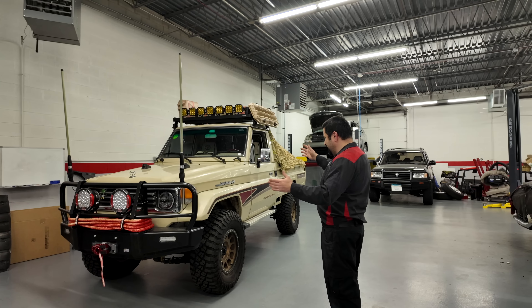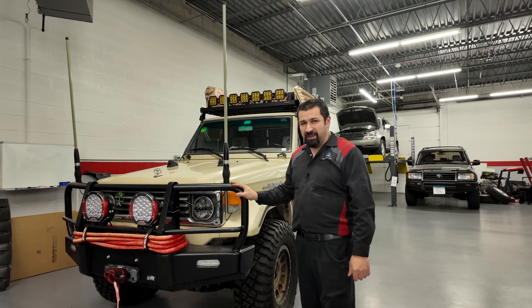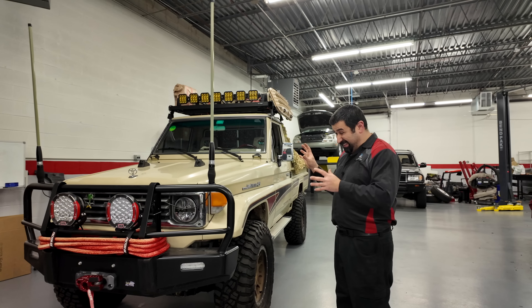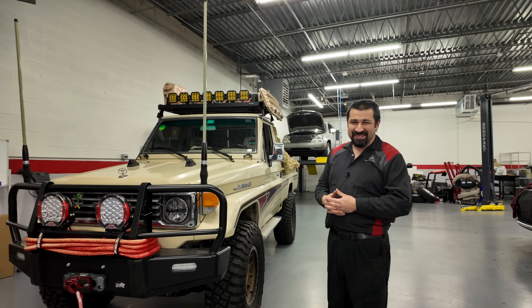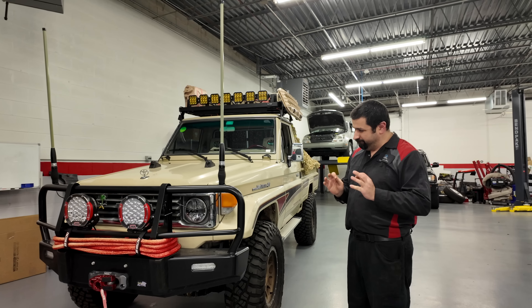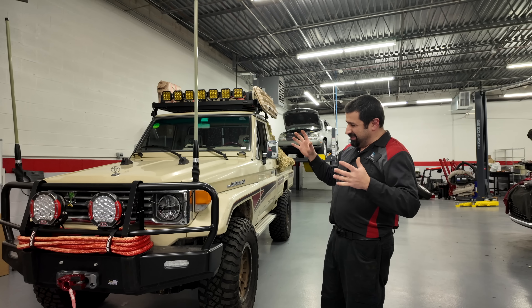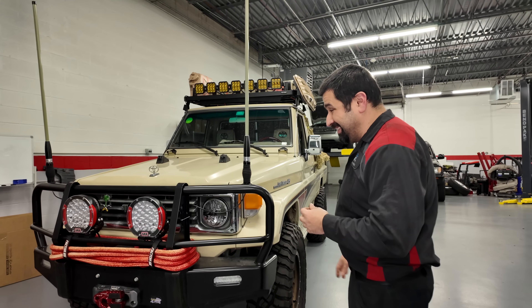This is a 1993 FJ75 GCC — GCC stands for Gulf Countries. This particular one was actually imported from Saudi Arabia. I am from Iraq, not from Saudi Arabia, but we still had these and they were real Land Cruisers. Let's start with the front — the closest resemblance to this is a 70 series, but this one is actually a 75.